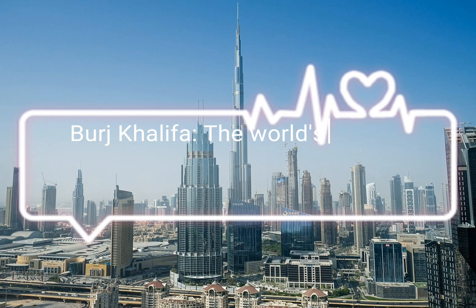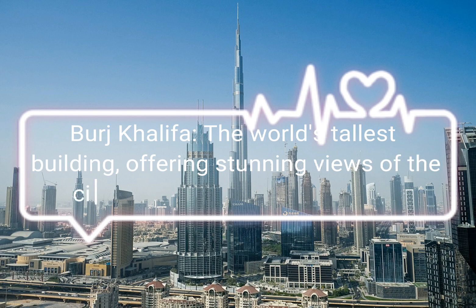Burj Khalifa, the world's tallest building, offering stunning views of the city from its observation decks.